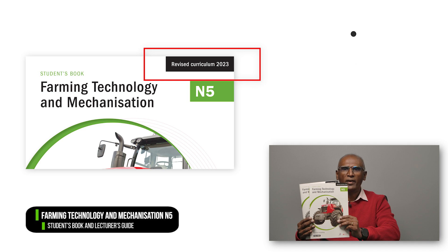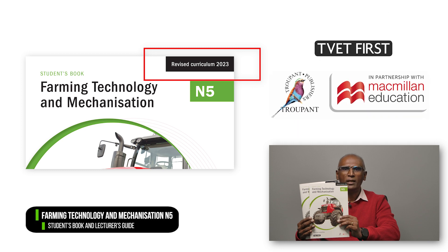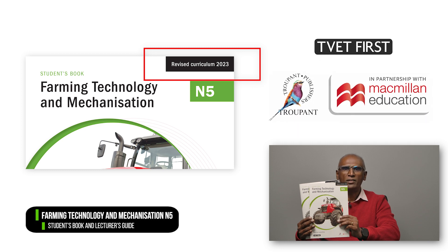Lecturers and students will need the latest textbooks. We recommend TVET First's excellent Farming Technology and Mechanization N5 student's book and lecturer's guide, which have been approved by the DHET. The logo, Revised Curriculum 2023, tells you that this book covers the 2023 curriculum in full.